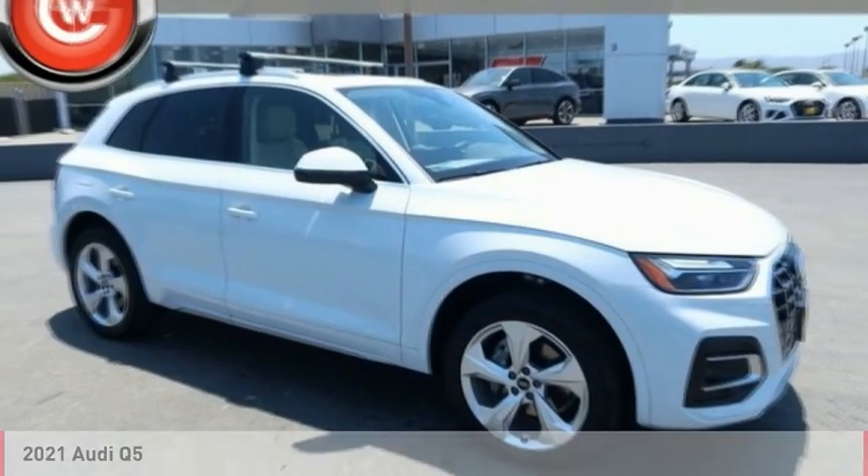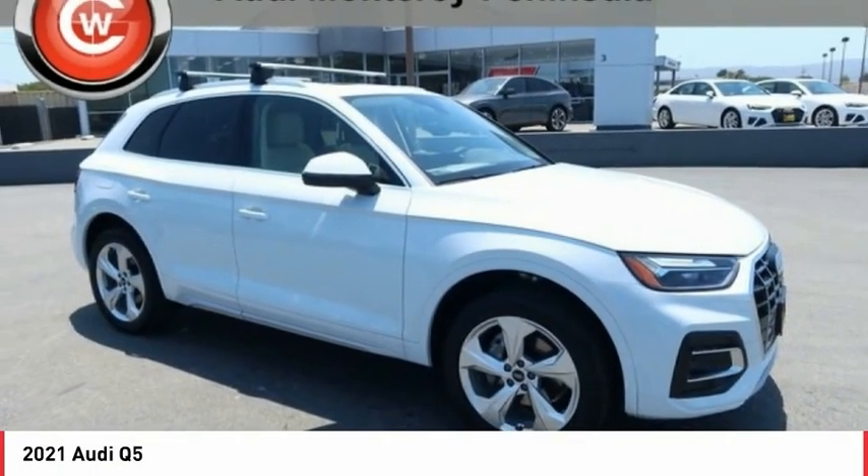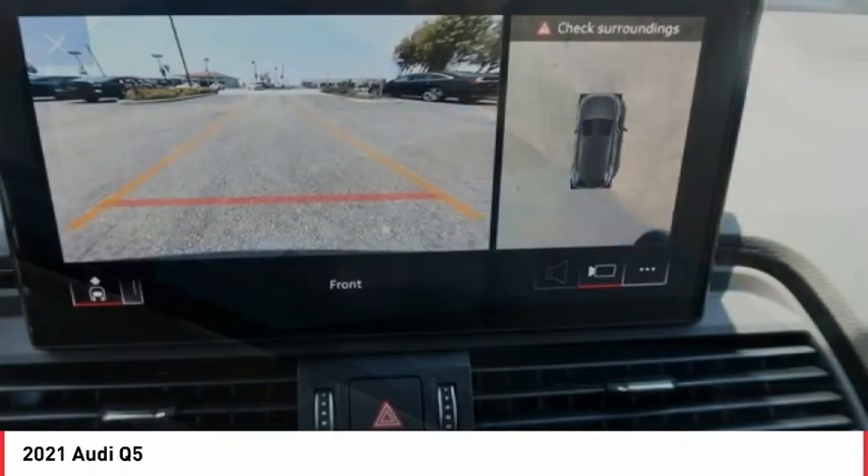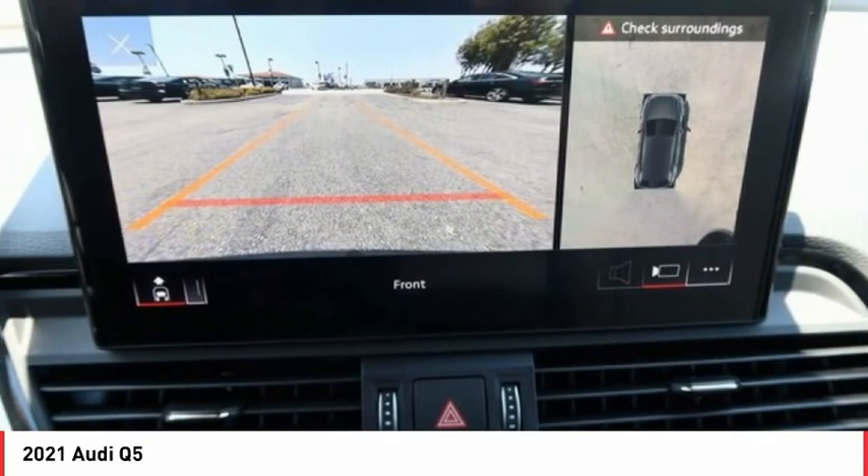Take a look at the 2021 Q5. The unmistakable Q5 sets a new standard for dynamic crossover performance, design, and luxury.